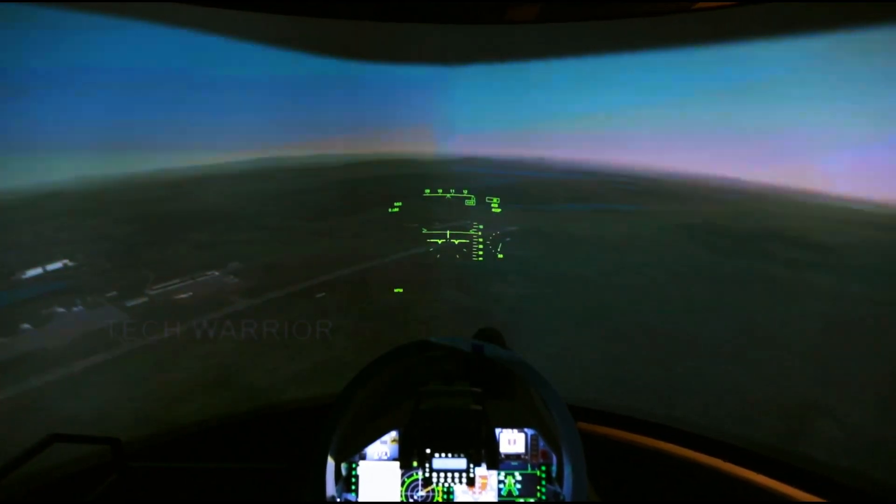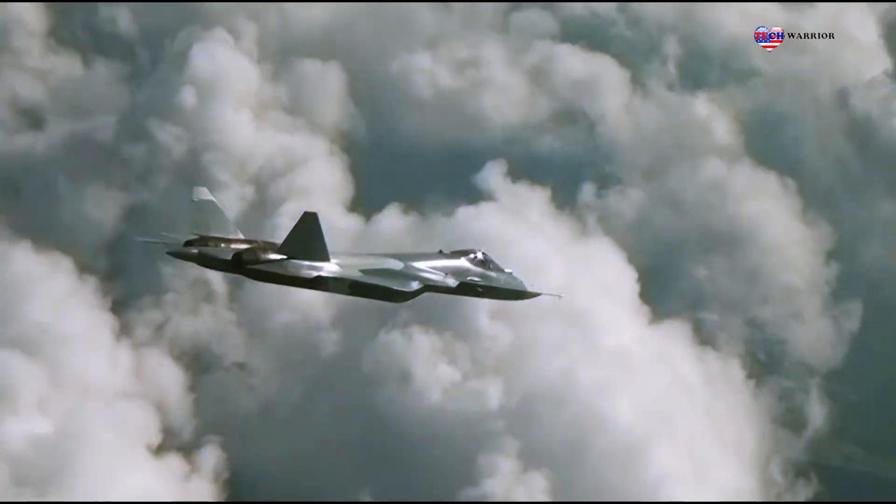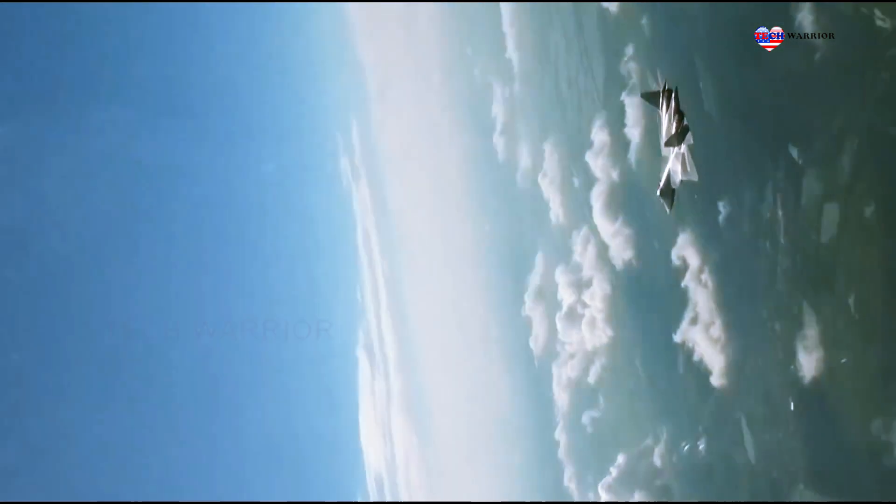Equipped with advanced radar and sensors, the Su-57E can detect and track enemy aircraft from long distances, giving it a significant advantage.